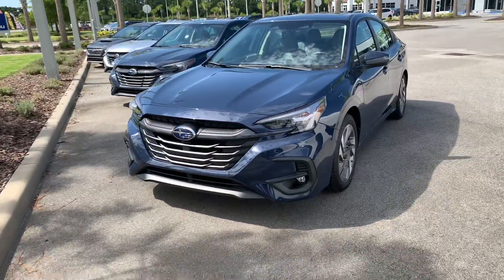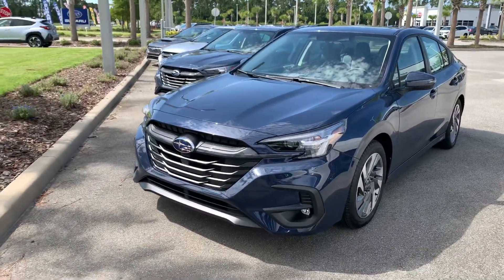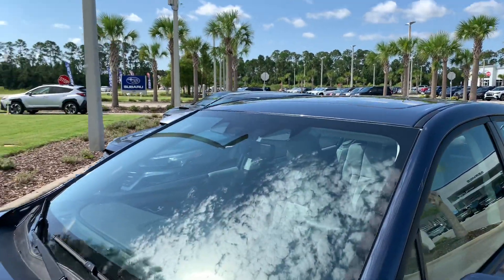This is Matt at Subaru Daytona giving you a quick video walkaround of a 2024 Legacy Limited. Some features I'll point out are LED fog lights and LED steering-responsive headlights, the Gen 4.5 EyeSight system — including pre-collision braking, adaptive cruise, and lane keep assist.